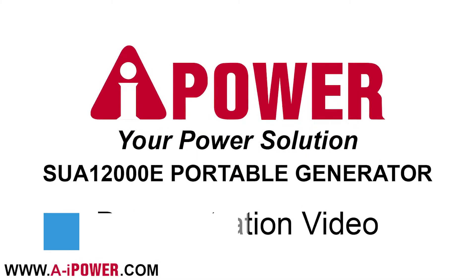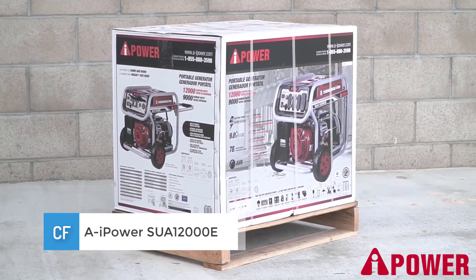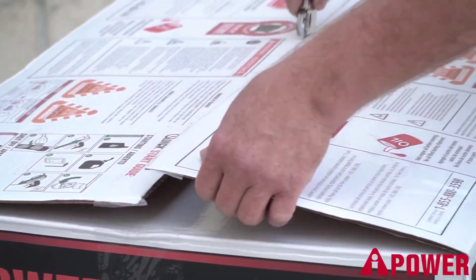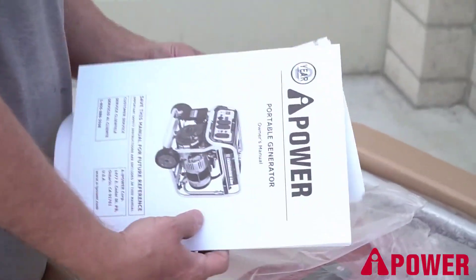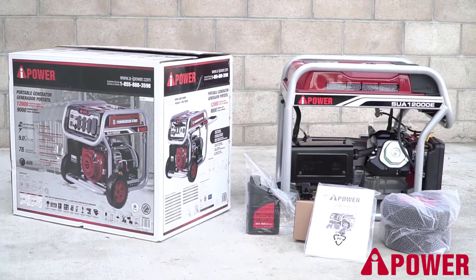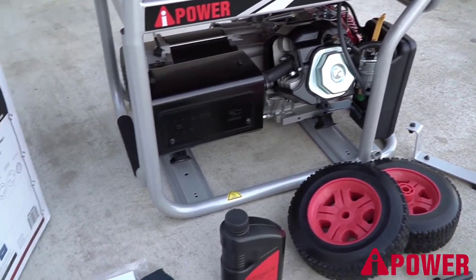Number one: the AI Power SUA12000E gasoline-powered generator. AI Power generators are one of the well-known generators in the market, regarded as the best-rated 12,000-watt portable generator by many. This one is ideal to use in households, getaways, and job sites. The peak power of 12,000 watts helps it initially start large devices like refrigerators and air conditioners without missing a beat, as these require more than average power when they start.